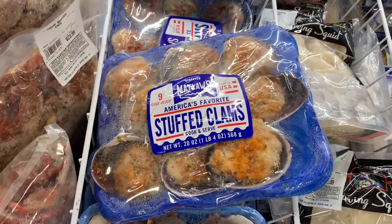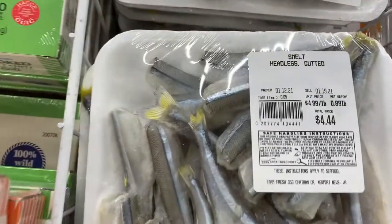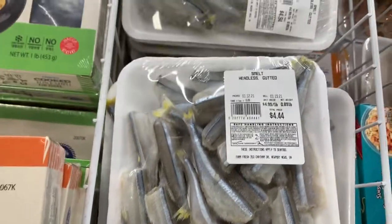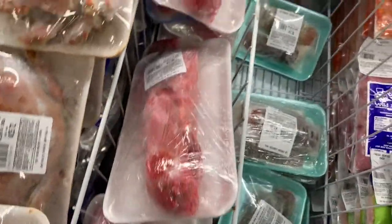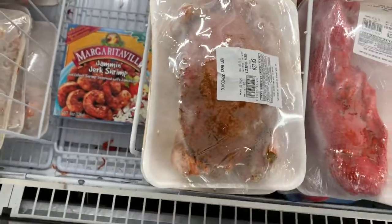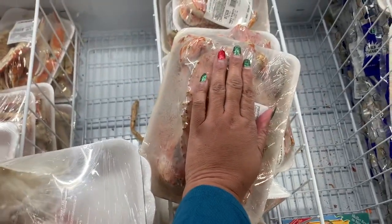These are stuffed clams, guys. Crayfish! Headless, gutted — I don't know. Oh, a red lobster! They're already cooked — we got cooked lobsters, cooked crabs. Twenty-one dollars for a blue thick crab — bigger than my hand though, guys. Look at that one, see how big that crab is.